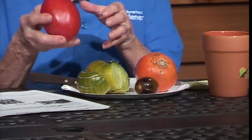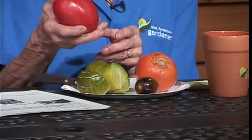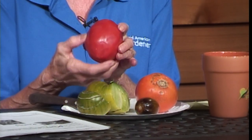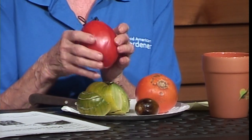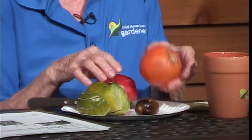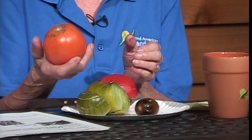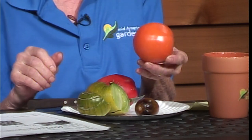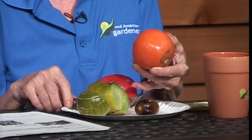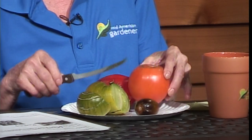We had them for BLT sandwiches this year. It's a very solid tomato with very small seed cavities, which is what makes it really good for canning. This is an orange tomato called Dad's Sunset — it's not yellow, it's actually orange — and it's a very pretty tomato. It's also very good.